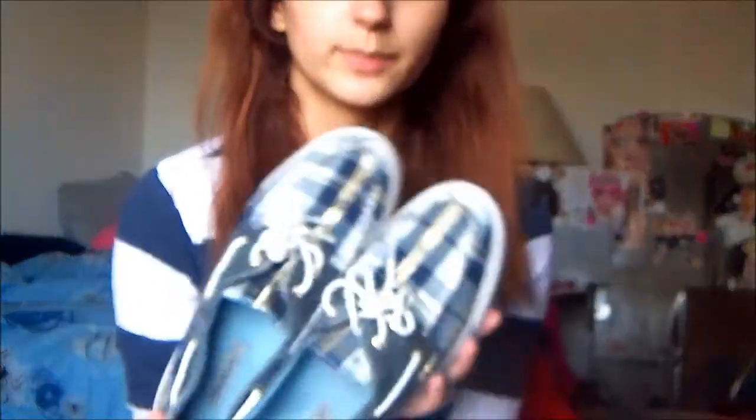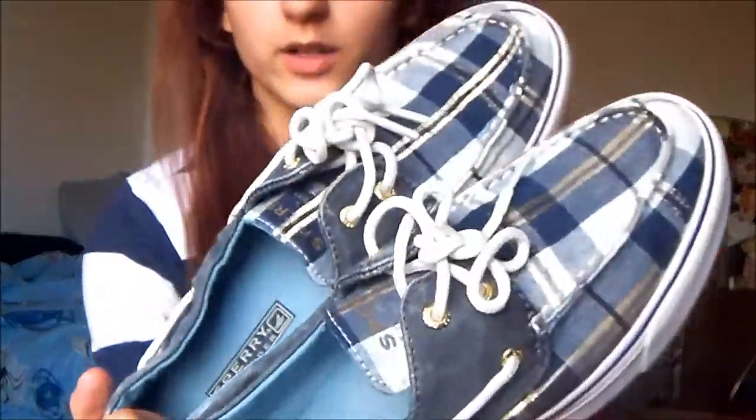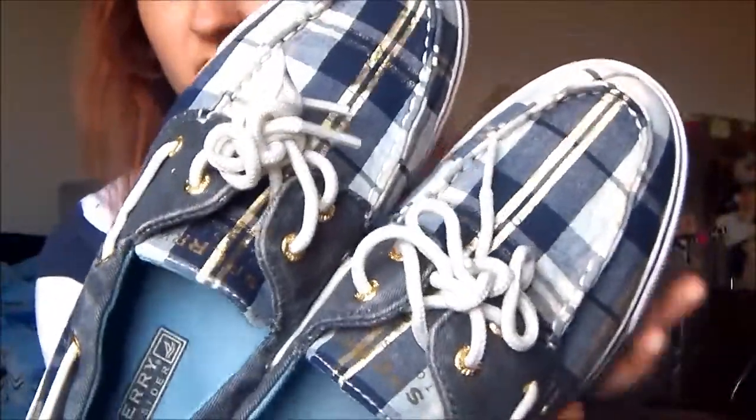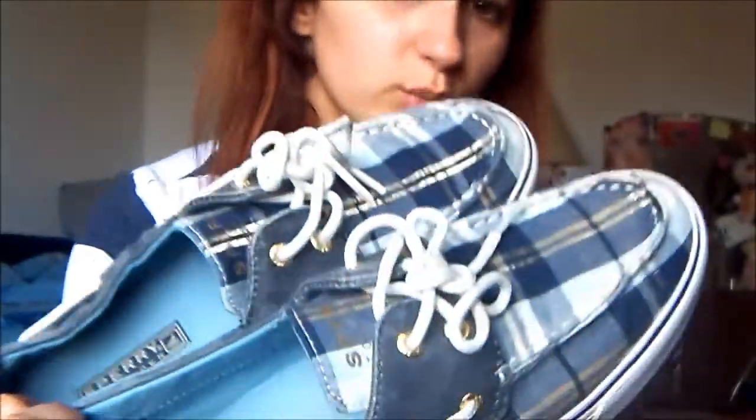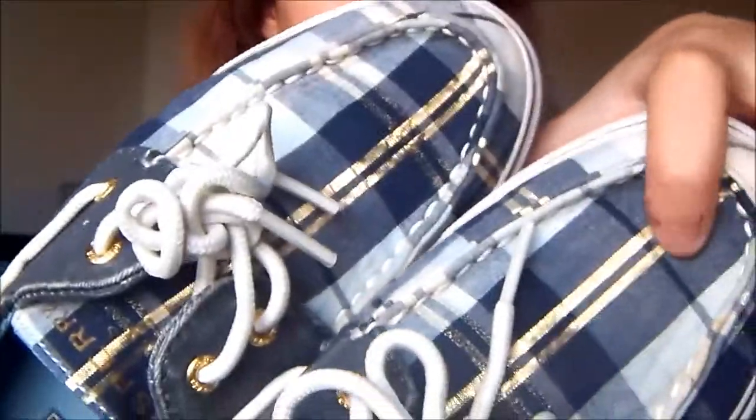The next pair I also got from Florida — these new Sperry's. This is my first pair ever and I've always wanted a pair. I couldn't decide which one to get because they have so many styles. It's Sperry Top-Sider and they're blue plaid with these gold stripes as well. They're really comfy and I wore them for the first time yesterday because it took me that long to figure out what to wear with them, since the pattern makes it difficult.